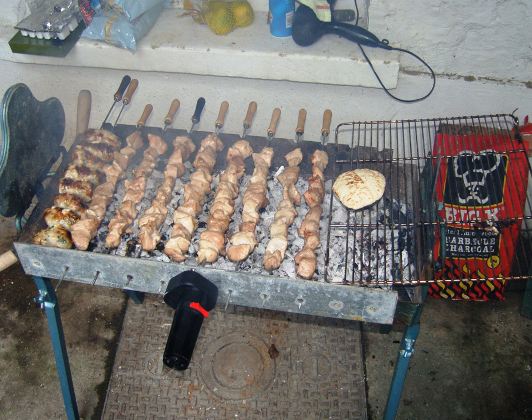Afelia, when well prepared, is a sauté of pork, red wine, and coriander seeds. Kleftiko is large chunks of meat and potatoes cooked in the oven. Plenty of fat is used in its preparation. Traditionally, this would have been rendered pig fat, but now sunflower oil is used. Olive oil is used as a dressing for salads, vegetables, and pulses but is not used to cook meat dishes.